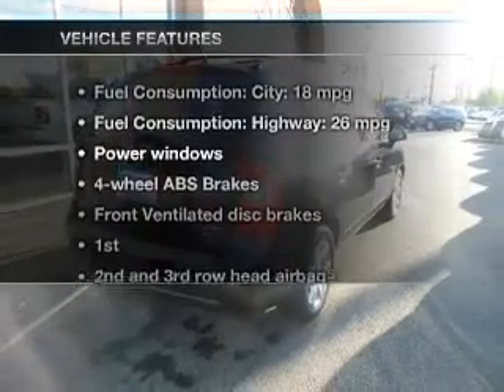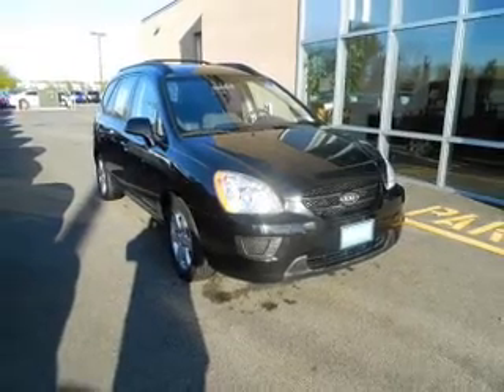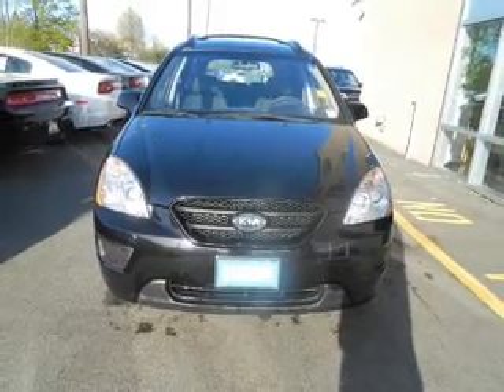And, with these notable features, you won't want to miss out on the opportunity to own this amazing ride: power door locks, power windows, an AM-FM stereo with a CD player, power mirrors, power steering, an adjustable tilt steering wheel, and air conditioning.